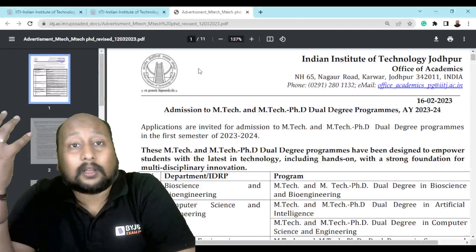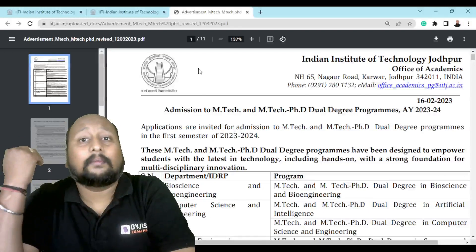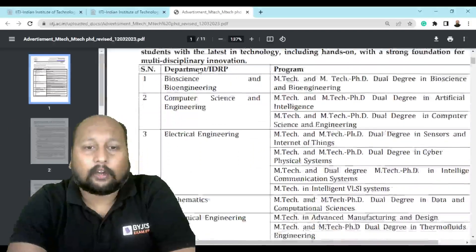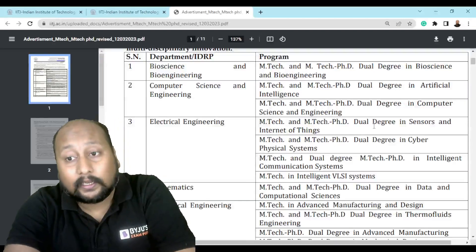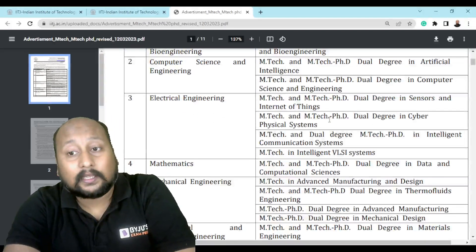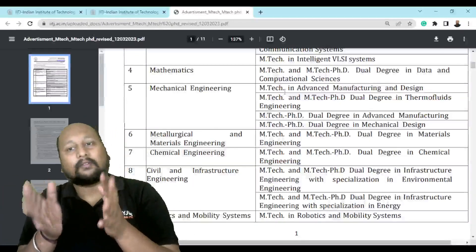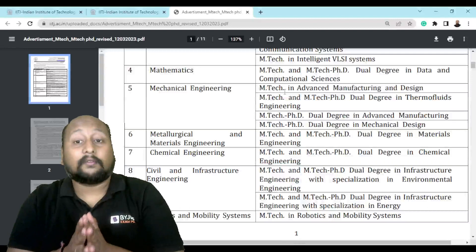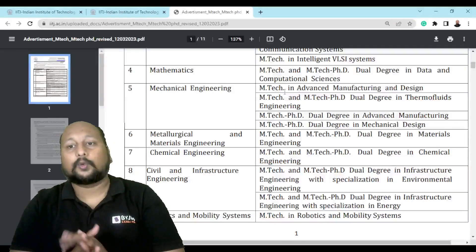For example, in computer science, electrical, civil, or mechanical — the PDF details what programs are being offered. For electrical engineering, there is EmTech and EmTech PhD dual degree in Sensors and IoT, and in Cybersecurity. For mechanical engineering, they are offering EmTech in Advanced Manufacturing and Design, and also EmTech and PhD dual degree in Advanced Manufacturing. The same goes with Mechanical Design.